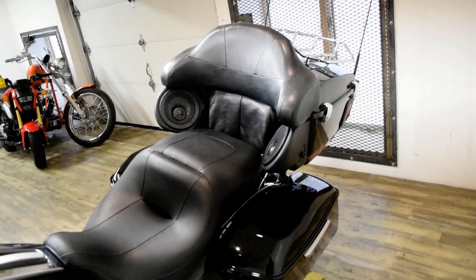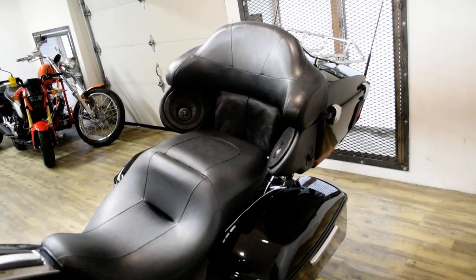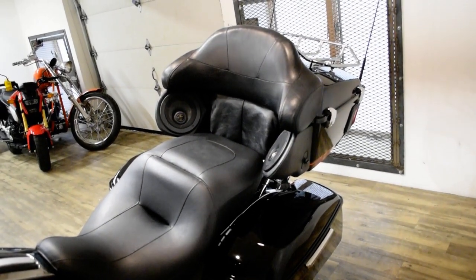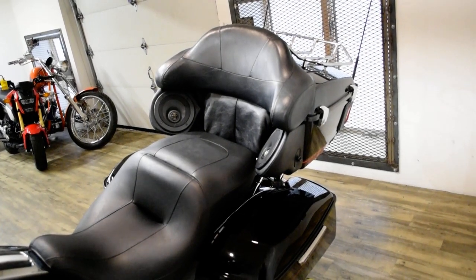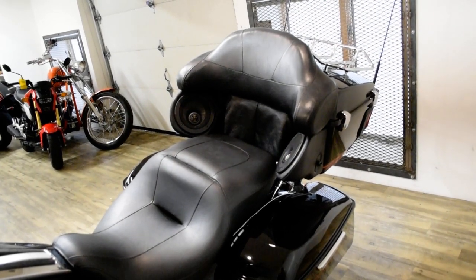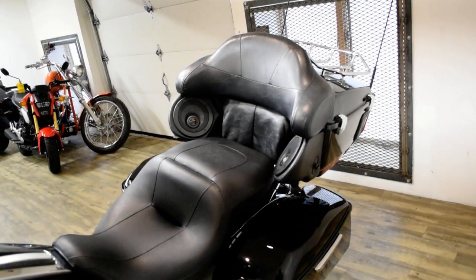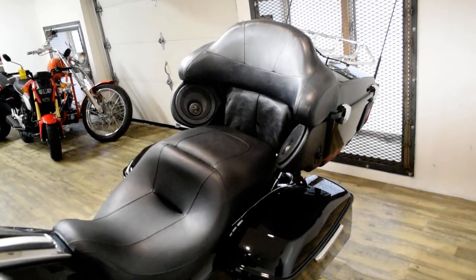The bike has been serviced and safety inspected and is ready for the road. It has a light bar kit, chrome lower forks, chrome wheels, highway pegs, rider and passenger floorboards, aftermarket handlebars, aftermarket air cleaner, aftermarket exhaust, and the luggage rack.